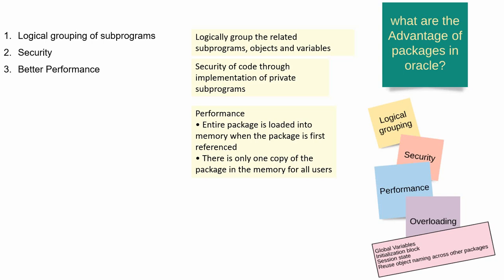So Oracle doesn't have to reload it. By that way, package objects will comparatively perform better than standalone procedures and functions.